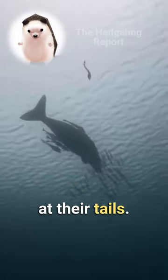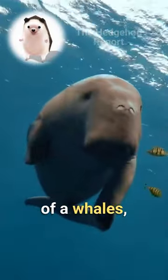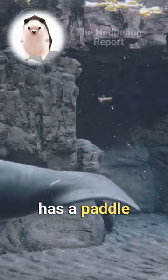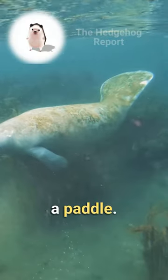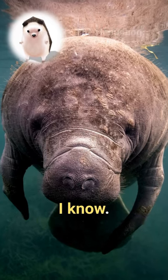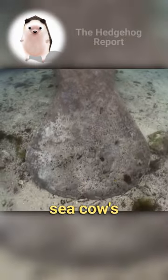Look closely at their tails. A dugong has a fluke tail, similar to the appearance of a whale's, whereas the manatee has a paddle-shaped tail, similar to the appearance of — well, a paddle. It's easy to confuse the two, I know, especially when you don't spend much of your waking day looking at a sea cow's backside.